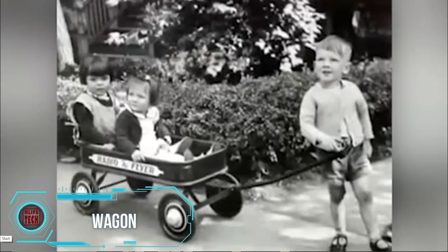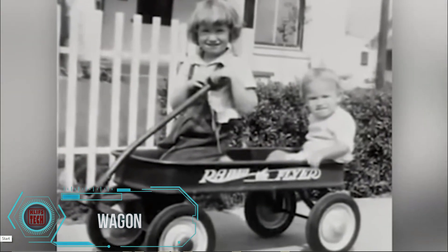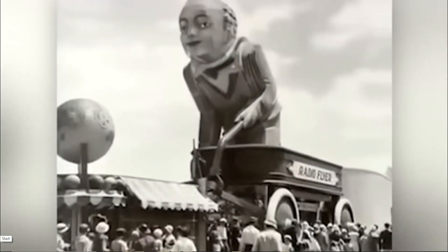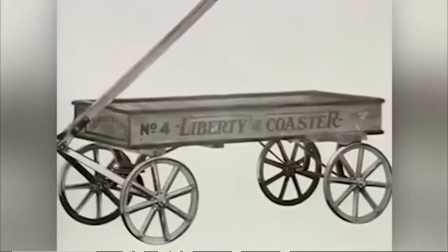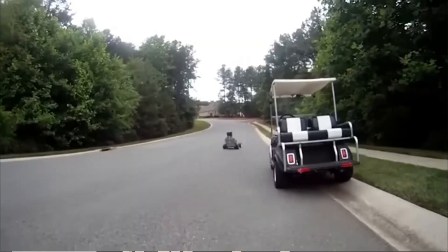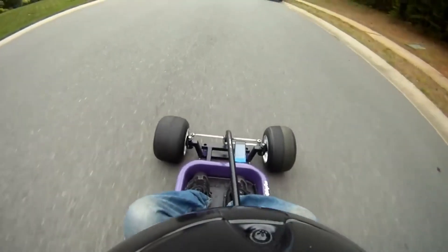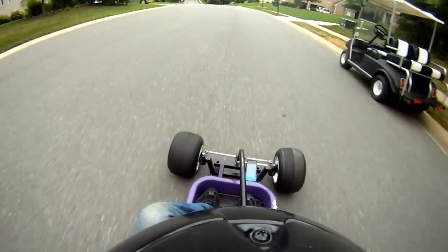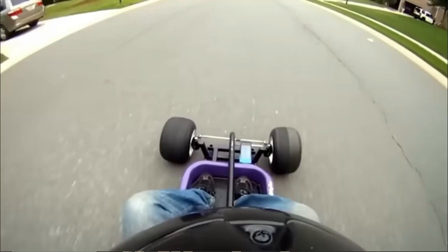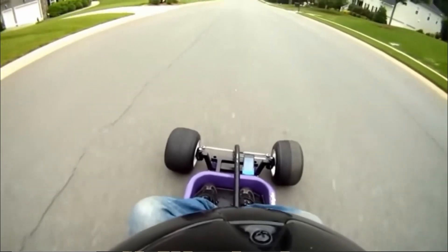The American company Radio Flyer is renowned for its major contributions to the toy industry, particularly its iconic red toy wagon. Founded in 1917, the company gained widespread success with this wagon, producing around 1,500 daily units even during the Great Depression. The little red wagon has appeared in numerous commercials, games, and movies, and it remains a favorite among DIY enthusiasts.